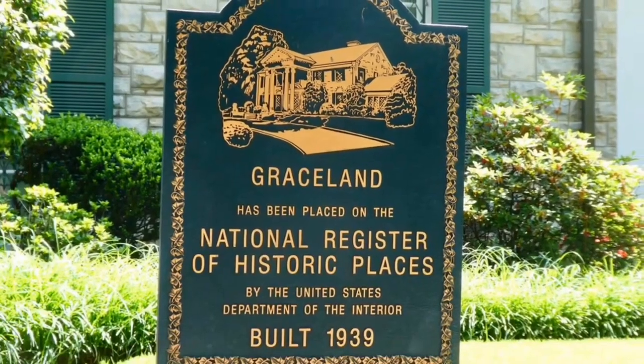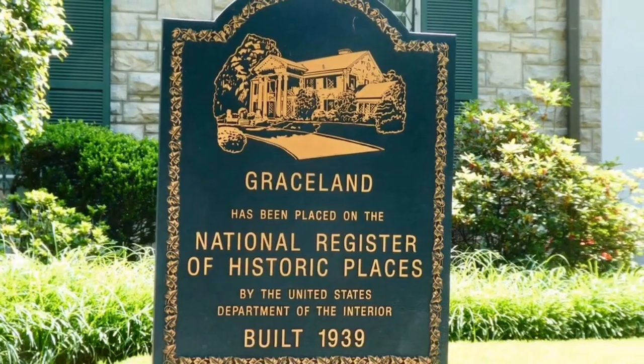In 1991, their requests were approved and Graceland was placed on the National Register of Historic Places. And that is it — I hope you guys enjoyed this video. Thank you so much for watching, and please subscribe for more adventures.